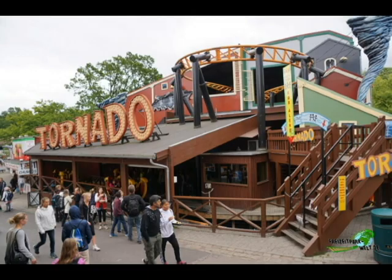My final score for Tornado is a 7.5 out of 10. Great coaster. It doesn't really have the best variation of elements, and that's why it isn't getting a better score. Also it is a really really short coaster, but it is a fantastic coaster and one of the best coasters in Denmark. Thanks for watching, I hope you enjoyed the video. Bye.